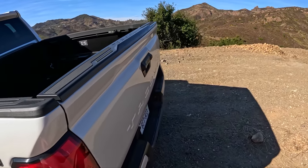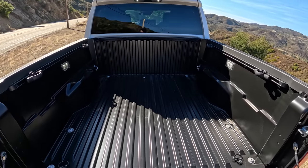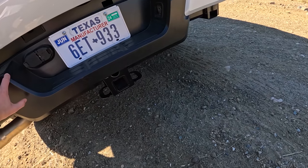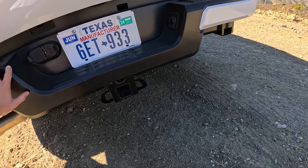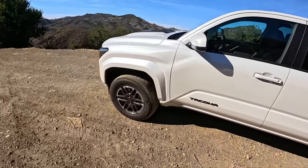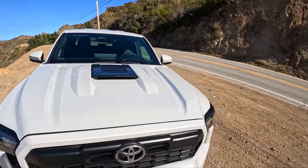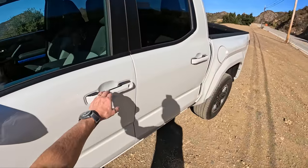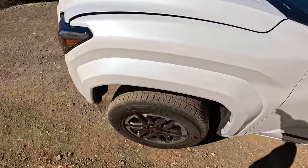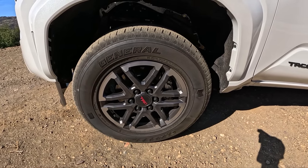Plastic bed liner. We have a damped tailgate here. No power tailgate option on this TRD Sport. Towing should be somewhere between 6,000 and 6,500 pounds — I'll put the exact number in the description. Pretty good approach, departure, and breakover angles, though you'd need to move that front air dam. The TRD Sport has a hood scoop at the top. Let's pop the hood and take a look at this 2.4 turbo. 18-inch wheels with General Grabber HTS 265/60R18 tires.